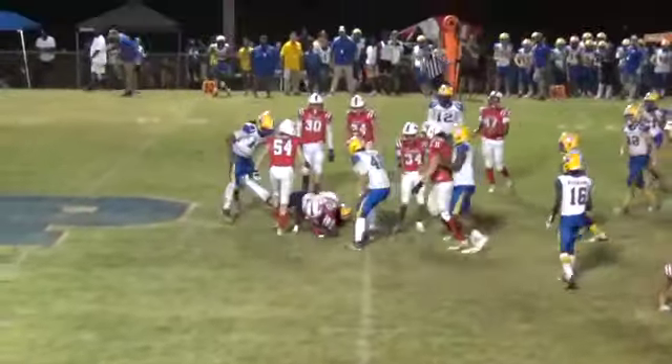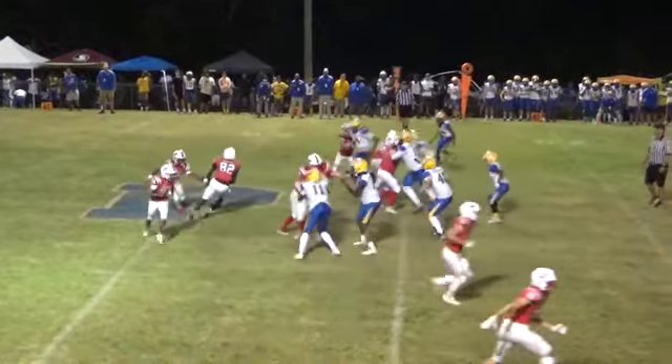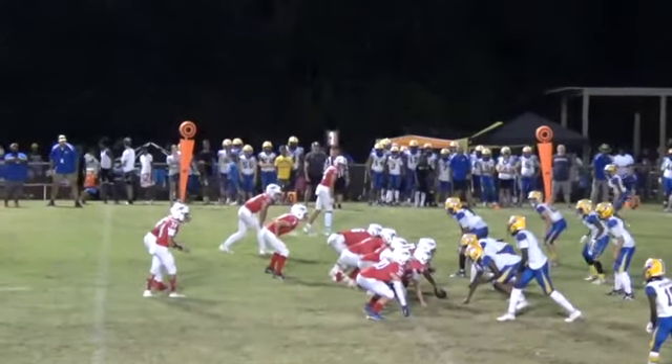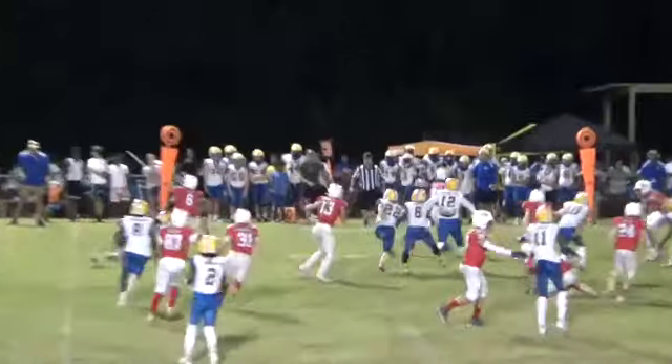He's going to run to the right side, going to hand it off to number 82 Kobe Wright. He's going to get about seven. Nesbitt takes a snap, he's running to his left, he's going to get outside of him.